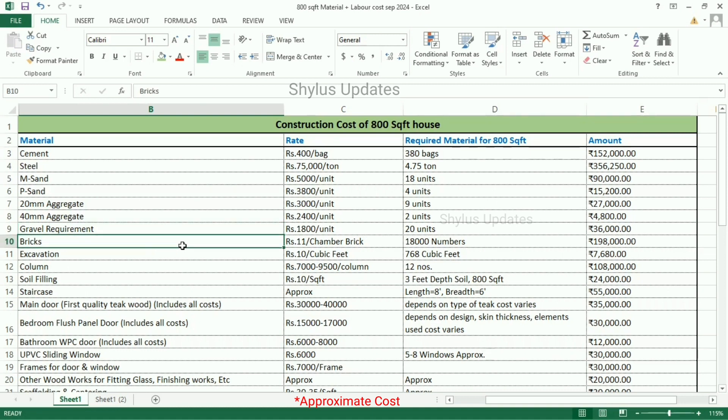Bricks are Rs. 11 per chamber brick. For an 800 square feet house, 18,000 numbers of bricks is required. The total amount for bricks is Rs. 1,98,000.